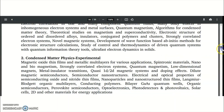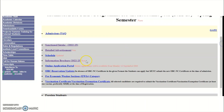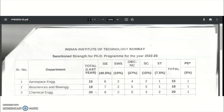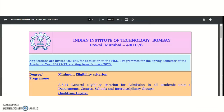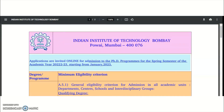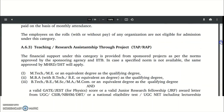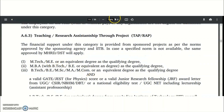Go through all 56 pages of details carefully before applying. The online application portal is available, and applications will open from Monday, 12th September 2022. If you are interested, belong to the listed subjects, and meet the eligibility qualifications, you can apply. For Teaching Assistantship or Research Assistantship, the mentioned qualifications are mandatory.